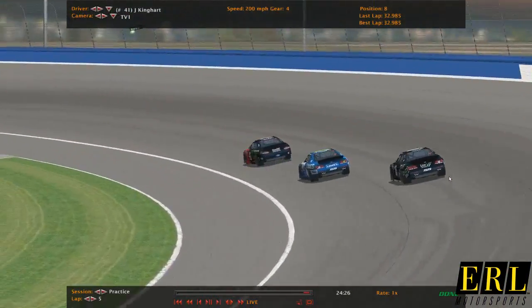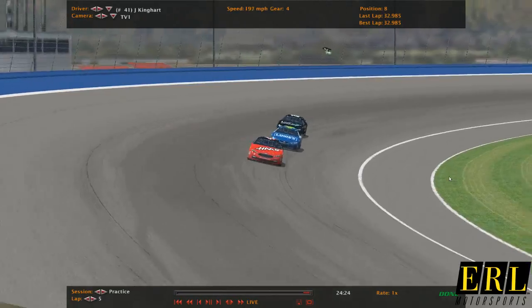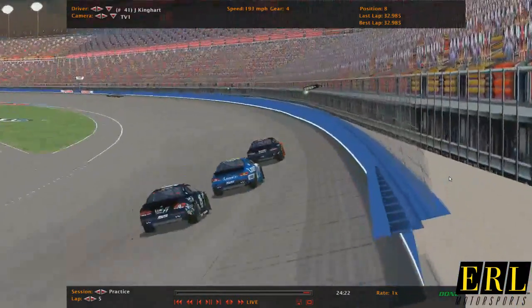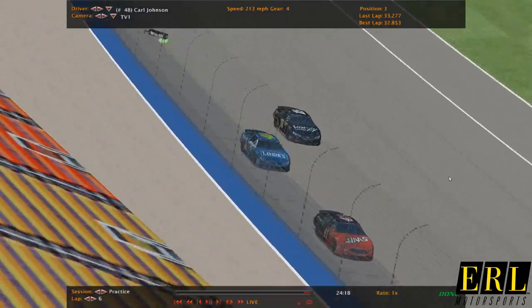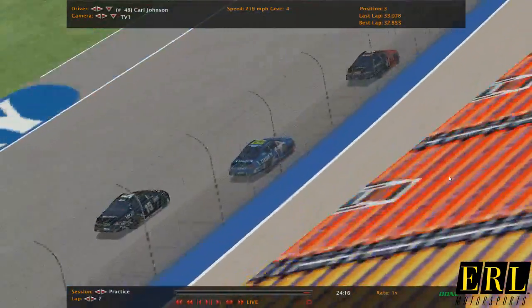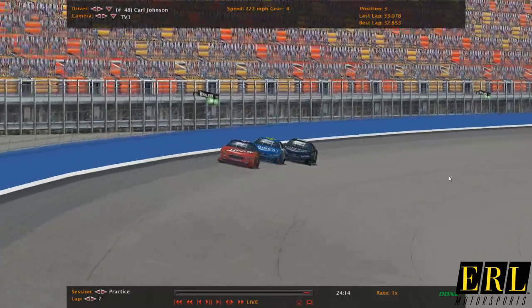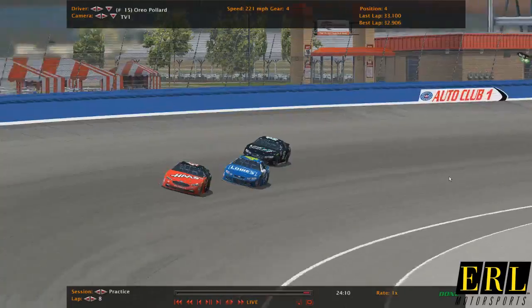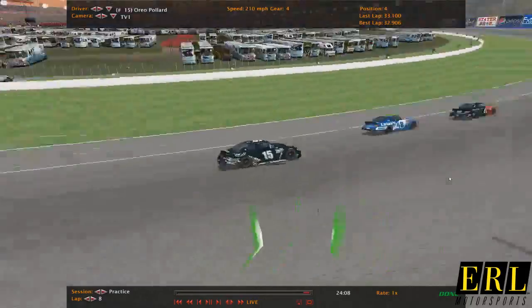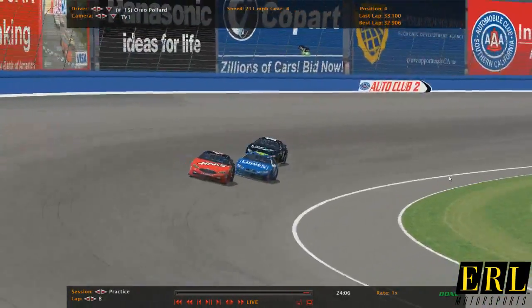As you can see, there's Jessica Kinghart making her debut in Under Armour Pro. I think a lot of the guys are making some debuts — Carl Johnson, a lot of Silver Series names popping up here in the Under Armour Pro Series. There's Orio Pollard, former winner and sportsman for Pollard Performance Incorporated.